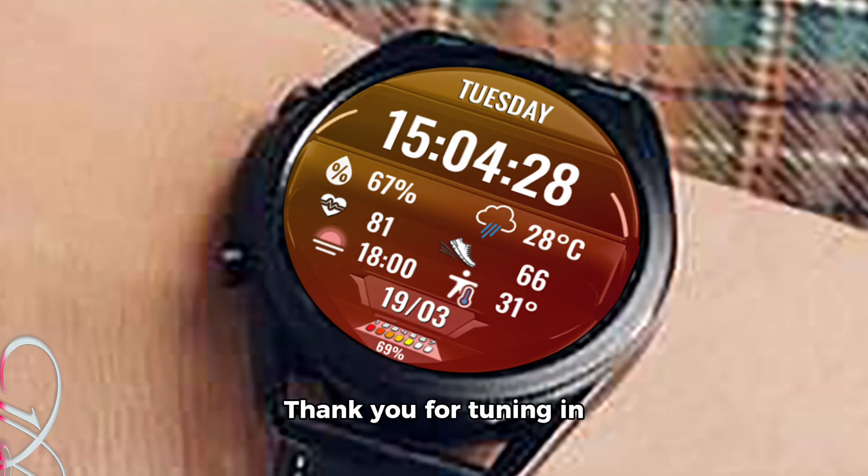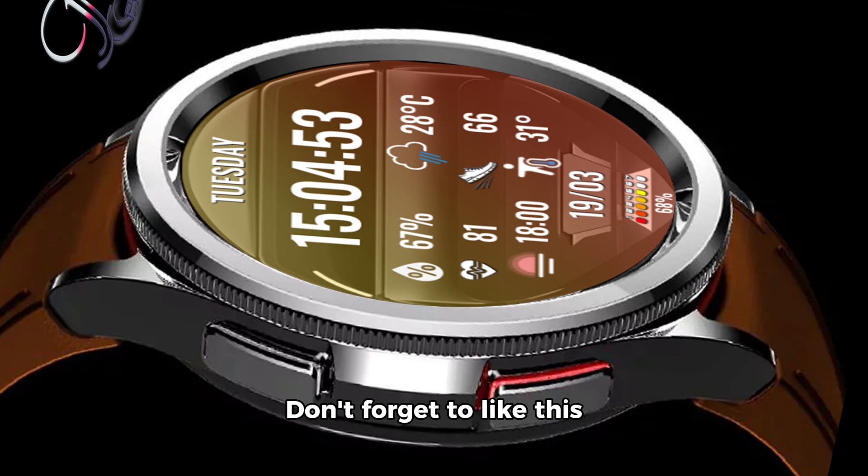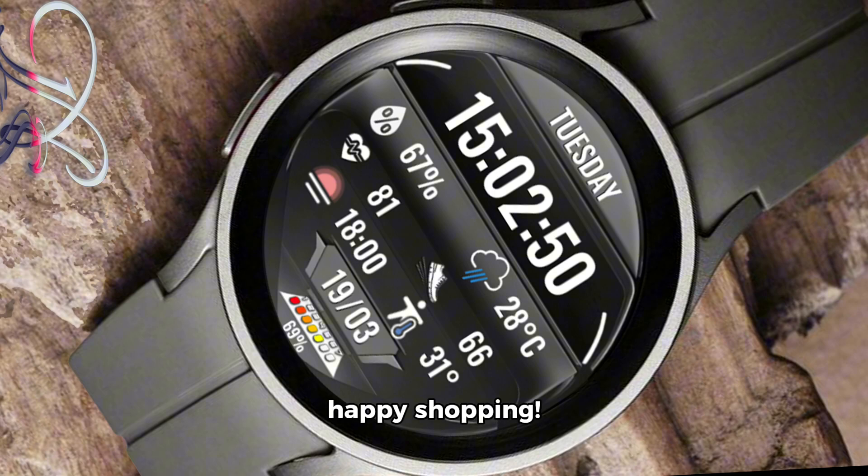Thank you for tuning in today, and remember, stay stylish with the N-Sport 692 Watch Face on Google Play. Don't forget to like this video and subscribe for more tech news and updates. Until next time, happy shopping!